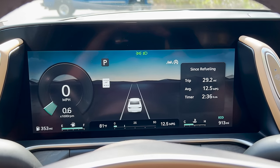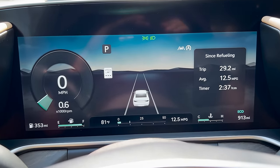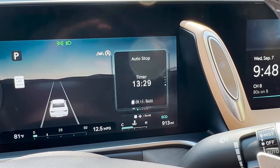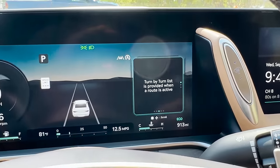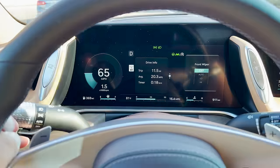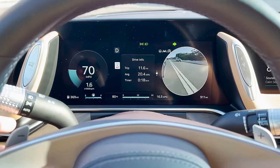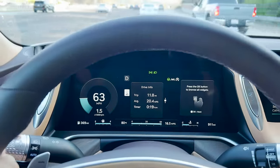You also have a large gauge cluster screen directly in front of you, which is fine but not great — it shows a lot of good information, but I wish it had more configurability. The only adjustable section is a small box on the right, so if you want to see navigation, you can't also see music. That's a little disappointing. However, this car includes fantastic blind spot cameras: turn on the turn signal and it shows exactly what's in your blind spot on the side you're signaling. It's really, really fantastic and gives you an extra layer of safety.